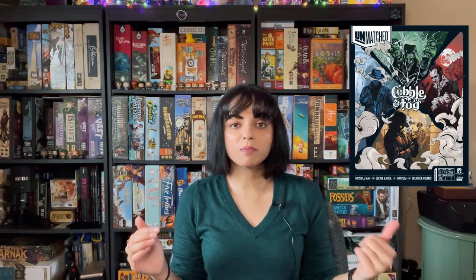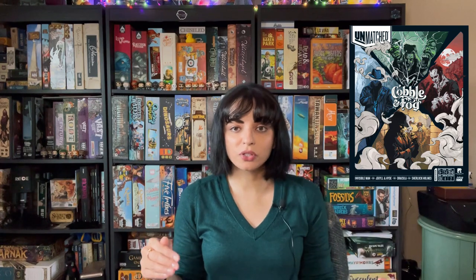First off is number 10. Number 10 is going to be Unmatched: Cobble and Fog. By the way, I am going off of the years based on Board Game Geek, so that's what I'm using to determine whether or not it is a 2020 game.